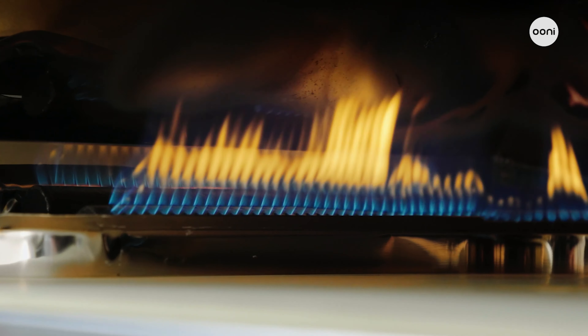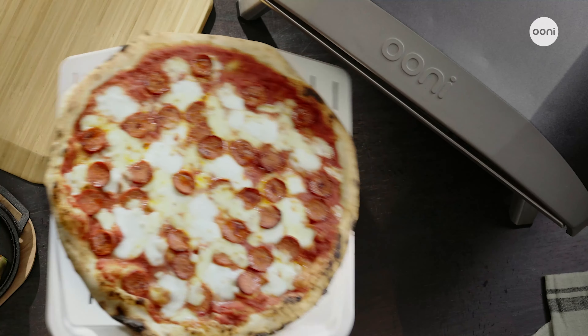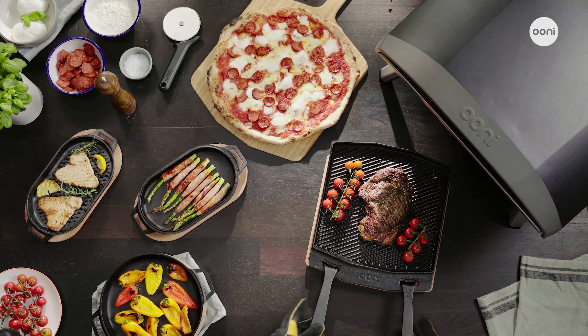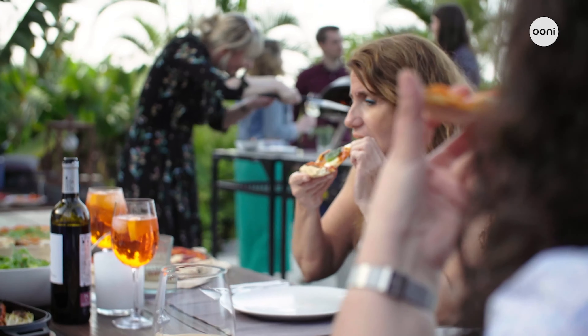Use the simple heat control dial to easily adjust the oven temperature. It's ideal for cooking everything from extra large pizzas to grilled fish and seared steaks at backyard parties and street food events. Plus, cooking with gas means minimal smoke and soot for fuss-free maintenance.